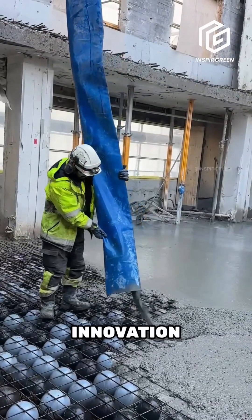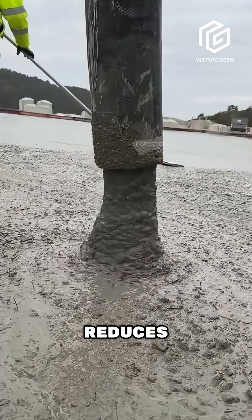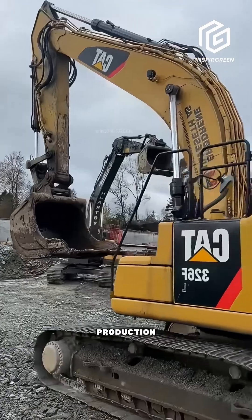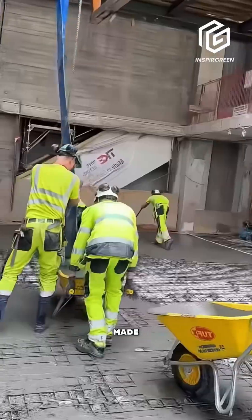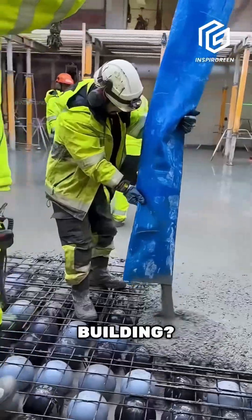Beyond cost savings, this innovation contributes to sustainability. By cutting down on concrete use, it significantly reduces CO2 emissions from cement production. Plus, many of these plastic balls are made from recycled materials, making construction more eco-friendly. Could this be the future of sustainable building?